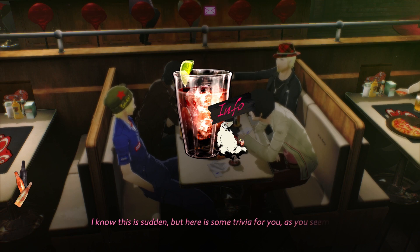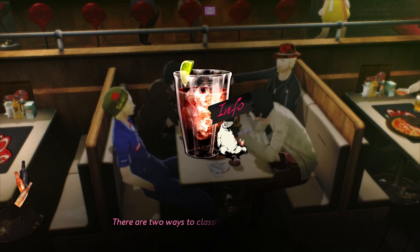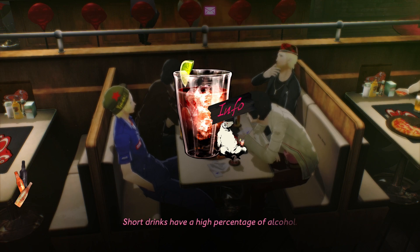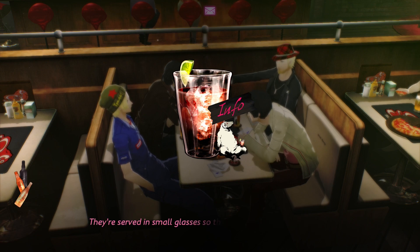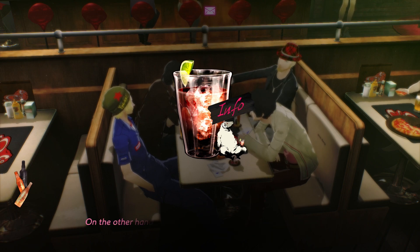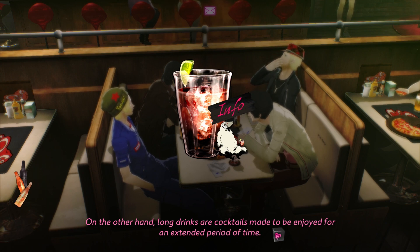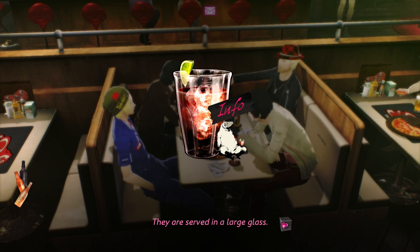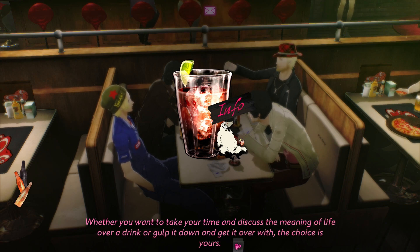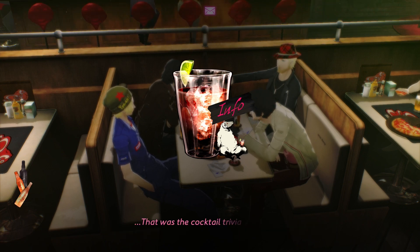I know this is sudden, but here is some trivia for you, as you seem to have finished your class. There are two ways to classify drinks: short and long. Short drinks have a high percentage of alcohol. They're served in small glasses, so they can be consumed while the cocktail is still cold. On the other hand, long drinks are cocktails made to be enjoyed for an extended period of time. They are served in a large glass. Whether you want to take your time and discuss the meaning of life over a drink, or gulp it down and get it over with, the choice is yours. That is the cocktail trivia for tonight.